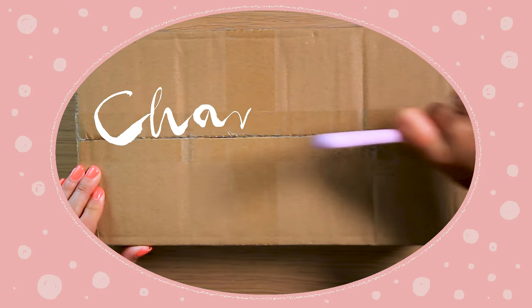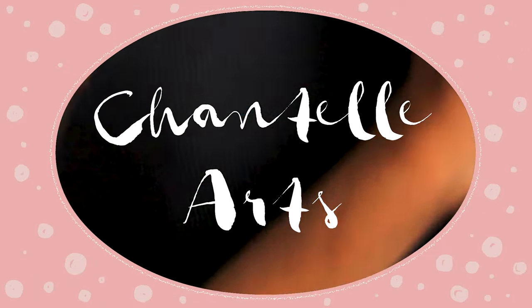Look what's arrived! I think it's time for a haul. I'm currently creating my very first art studio, so we're in need of some cute supplies. I'm talking stationery, desk, storage — we've got it all.